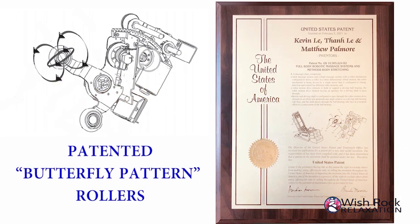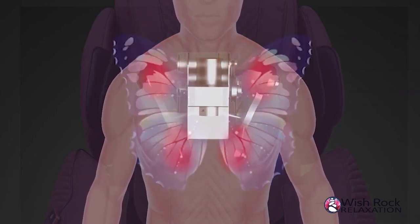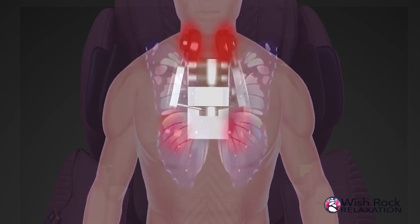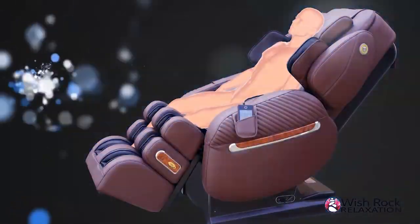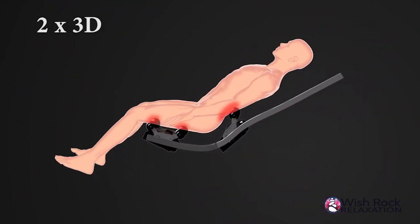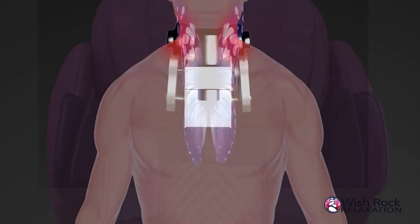The i9 Max series also introduces a new patented 3D robotic system with butterfly technology. This new invention creates a new 3D roller motion that cannot be found in any other chair on the market. The i9 Max Special Edition, i9 Max Billionaire Edition, and i9 Max Royal Edition come with doubled 3D mechanisms, both with butterfly technology. The second added 3D mechanism was designed with the intention of providing the best neck and shoulder massage for the user.